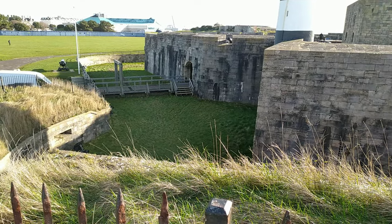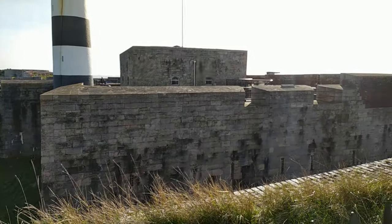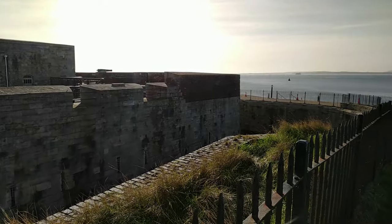Henry VIII's historic warship, the Mary Rose, sank just off the shore of the castle and is housed in Portsmouth's historic dockyards.